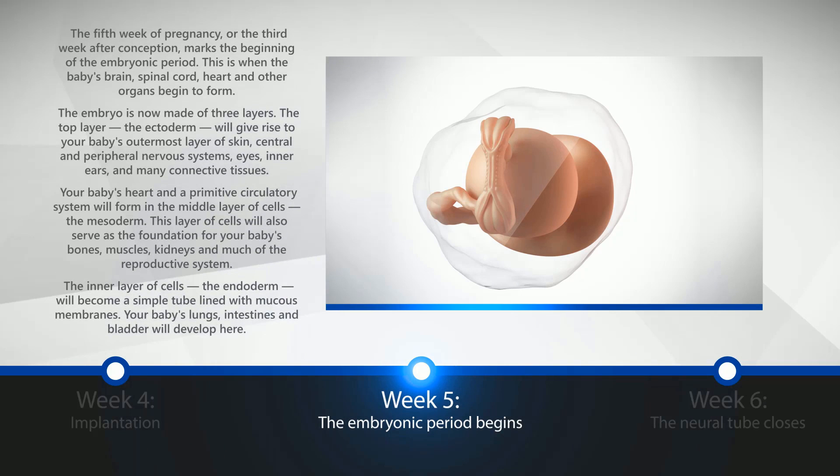Week 5: The Embryonic Period Begins. The fifth week of pregnancy, or the third week after conception, marks the beginning of the embryonic period. This is when the baby's brain, spinal cord, heart, and other organs begin to form.